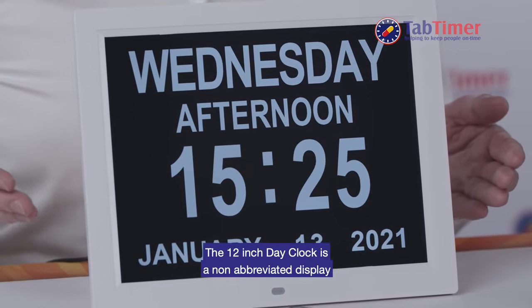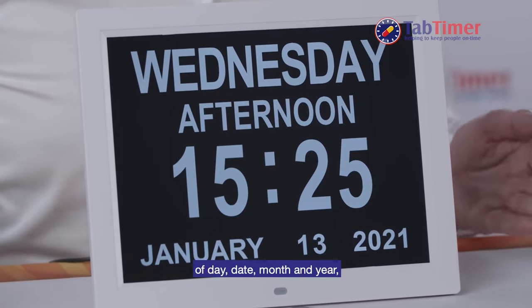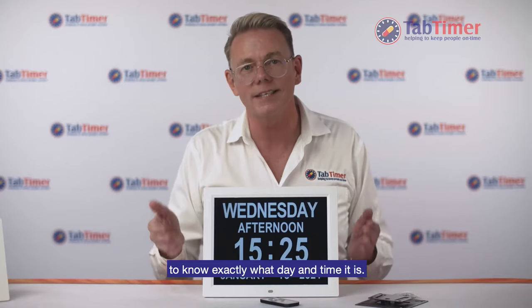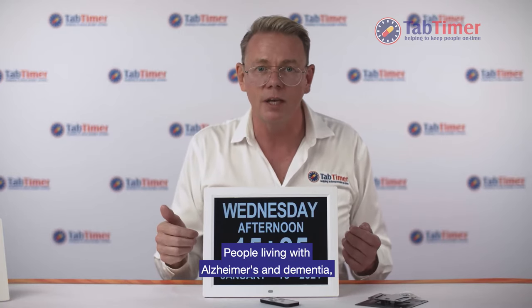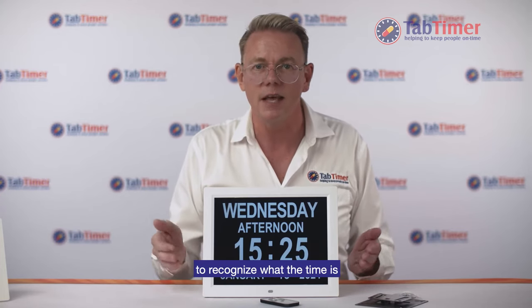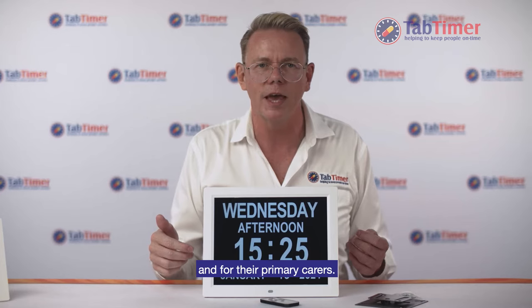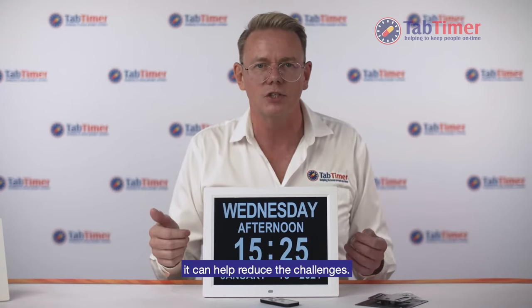The 12-inch day clock is a non-abbreviated display of day, date, month and year, making it easy for people with memory or cognitive impairment to know exactly what day and time it is. People living with Alzheimer's and dementia, memory impairment or cognitive impairment can often lose the ability to recognise what the time is and even whether it is day or night. This can cause many frustrations for them and for their primary carers. By using this digital orientation clock it can help reduce the challenges.